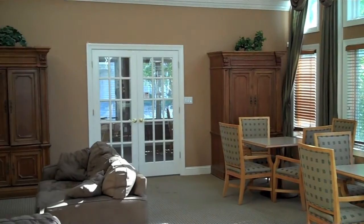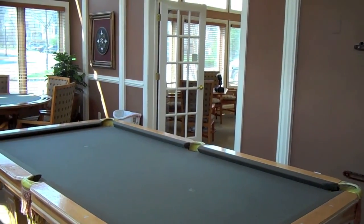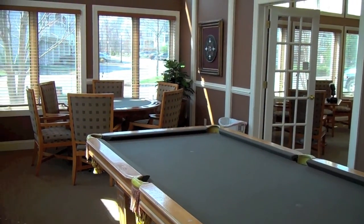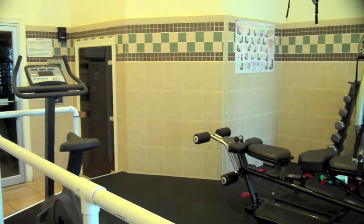Once inside the Regency Athletic Club, residents enjoy an inviting recreation room with gas fireplace that adjoins a billiards room with game table. There's also access to kitchen facilities, a sauna, locker room, and the newly renovated exercise room with both cardio and weight training equipment.